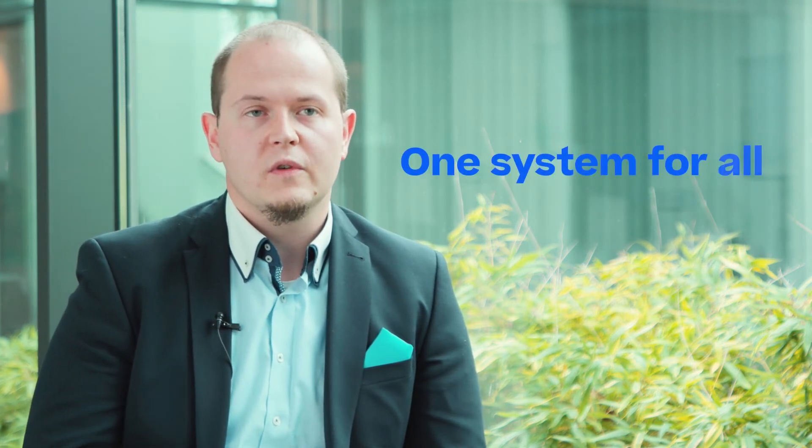The benefits for our customers are that everything is in one system, controlled already. There are no risks of missing information or missing data, having a wrong date format, which usually can lead to findings during audits — so this is already avoided here. The big advantage really is it's one system.